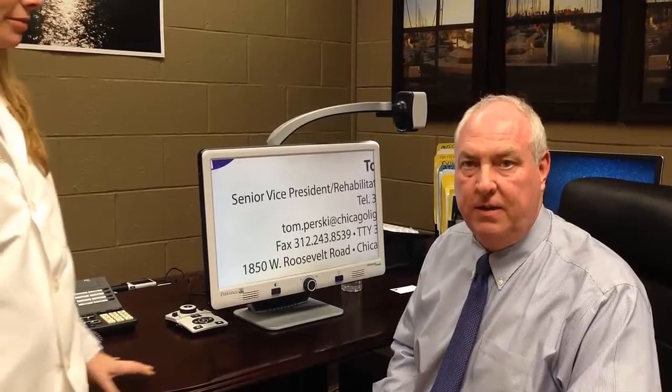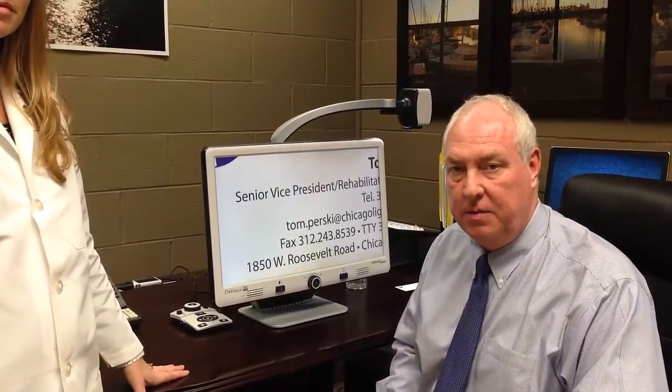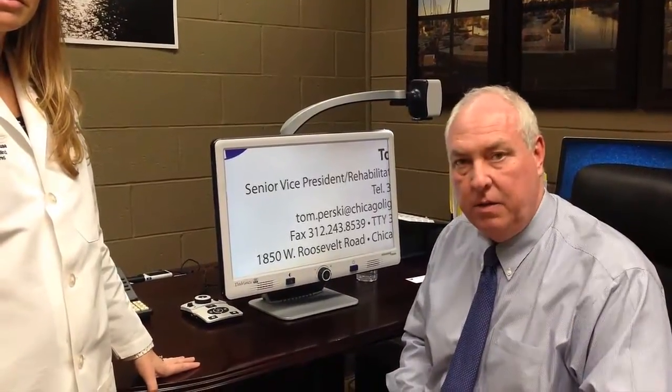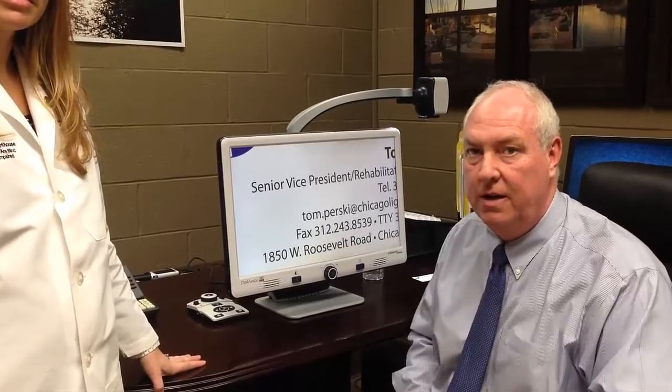Hello, I'm Tom Persky, Senior Vice President of Rehabilitation here at the Chicago Lighthouse. Today we're actually in my office doing a comparison of some of the machines that I'm working on recently with the CCTV video magnifiers, which are so important. And with me today is Dr. Kara Kramblis, our Director of Low Vision Services.